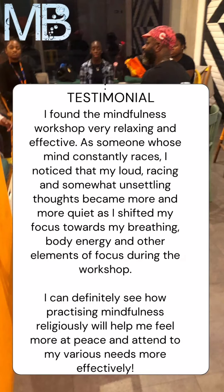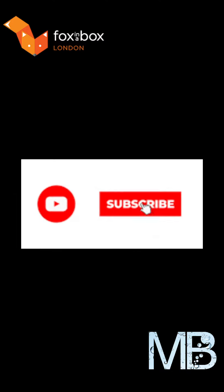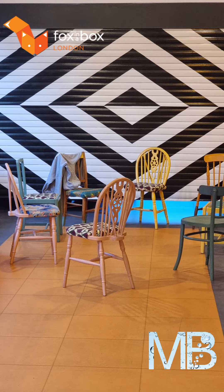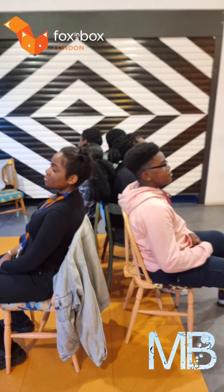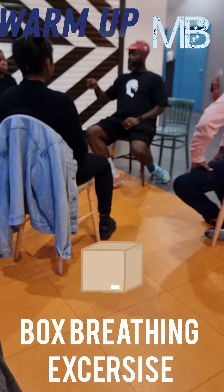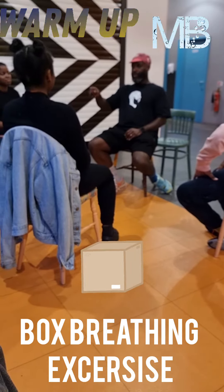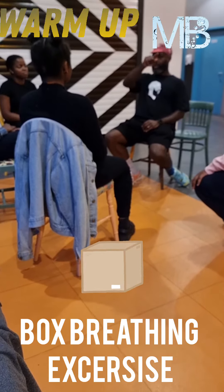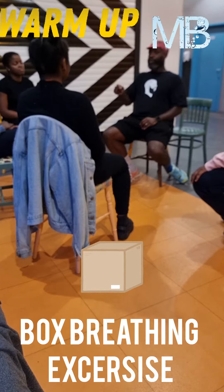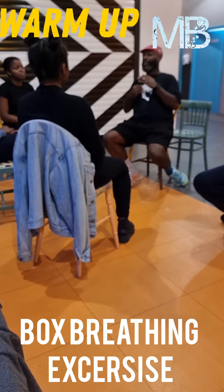Thank you for joining us. I want you to visualize a box. You're going and you're breathing around the box. It's almost like that movement — you're breathing in and out, or you're pausing. And when you hold the breath, it stimulates the vagus nerve.